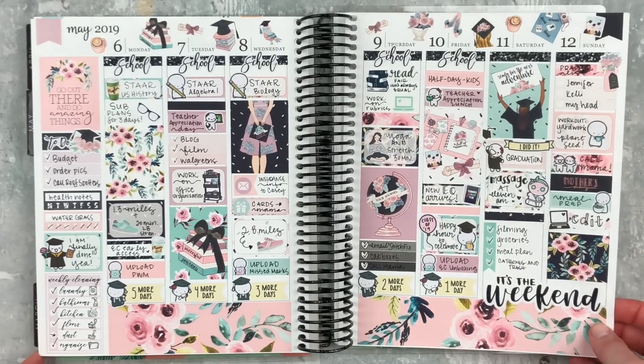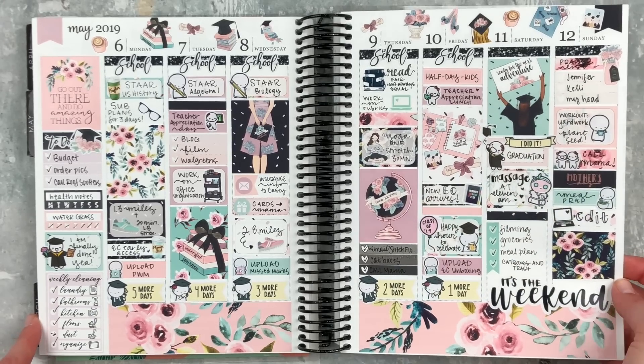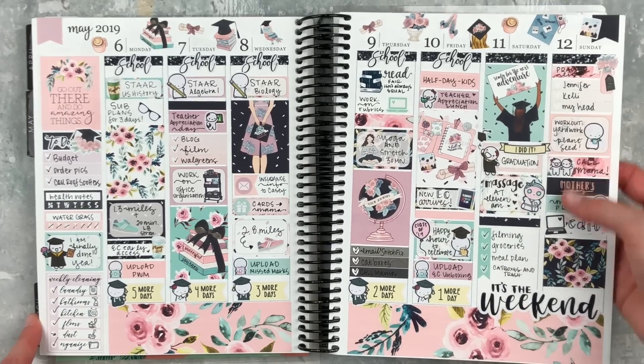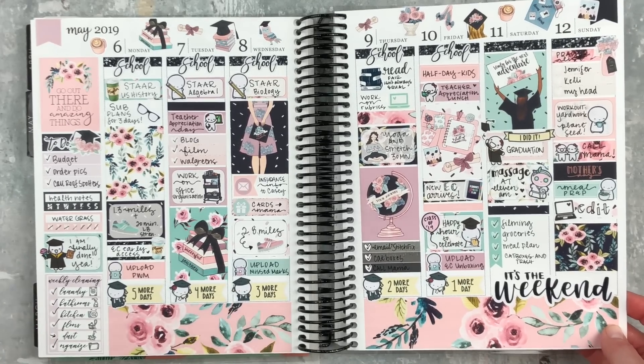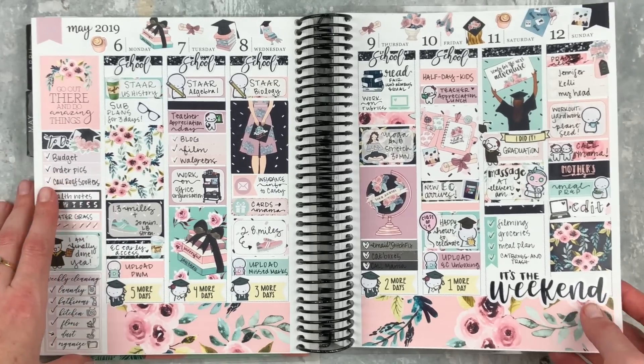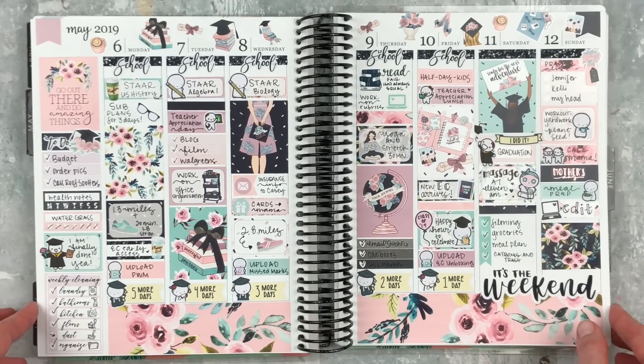Mother's Day on Sunday — I just love this spread. The black is so fun, it gives you a little punch. I love it. And I really like this countdown from Coffee Monsterz Co — it's adorable.